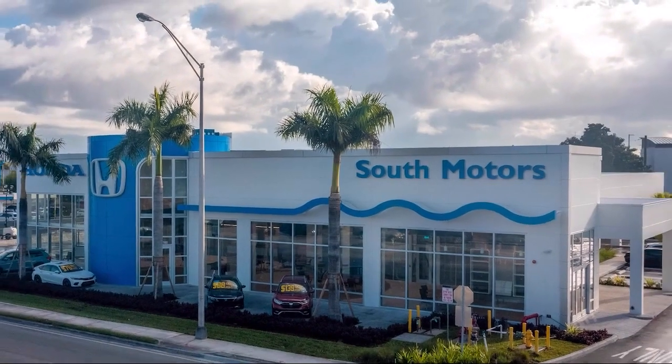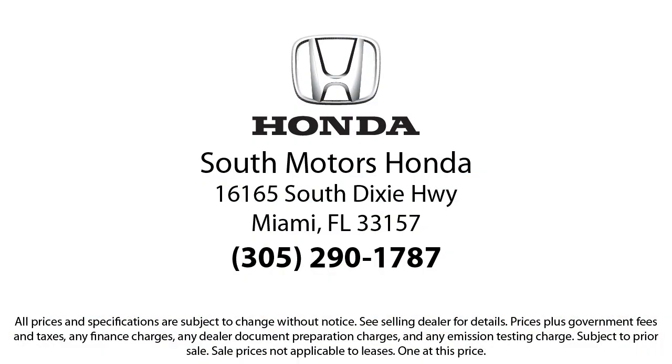We're located at 16165 South Dixie Highway in Miami. We're also located at 17165 South Dixie Highway in Miami. We'll be right back.